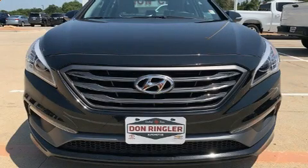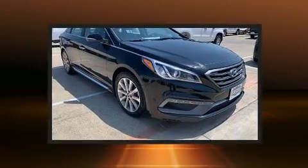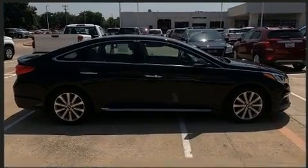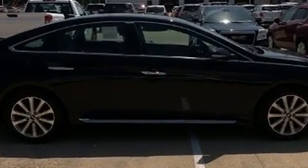The 2017 Hyundai Sonata, with fewer than 50,000 miles on the odometer. This four-door sedan prioritizes comfort, safety, and convenience. It features an automatic transmission, front-wheel drive, and a 2.4-liter four-cylinder engine.